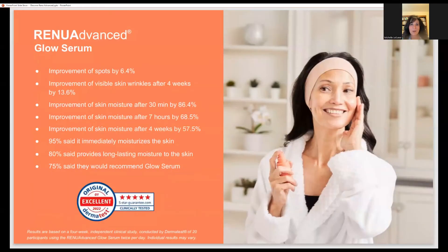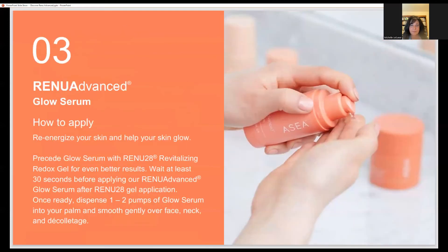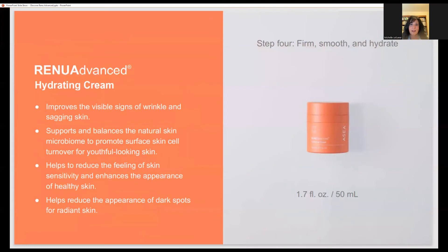Let's take a look at the Dermatest results for the glow serum — pretty incredible. You can see after 30 minutes, seven hours, and four weeks: 95% of people said it immediately moisturized the skin, 80% said it provided long-lasting moisture, and 75% said they would recommend the glow serum. Big approval numbers on this clinical study.